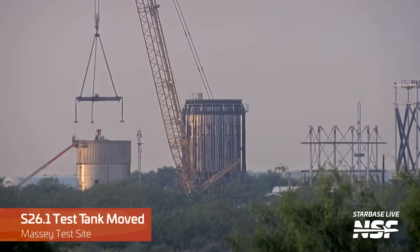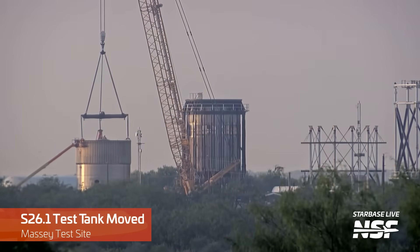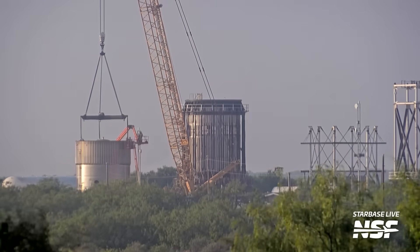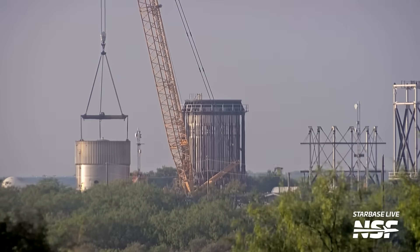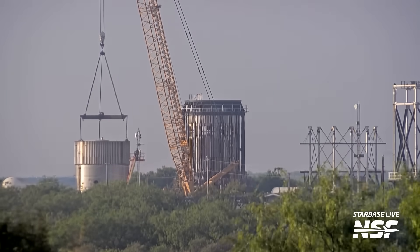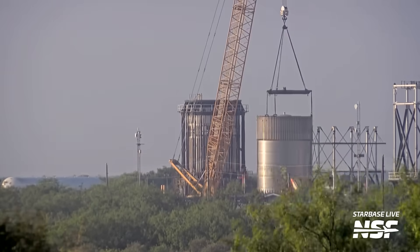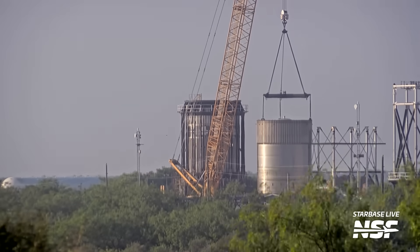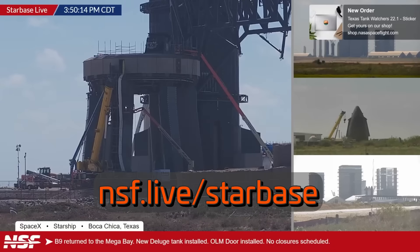Also at the former gun range, the S26.1 test tank has moved to a new location — the same location where the B6 test tank was destroyed during the flight termination system test a few months ago. Could it be that S26.1 is also going to be used for flight termination system tests, or perhaps just a good old burst test? We really don't know, but keep an eye on Starbase Live and we may figure it out quite soon.